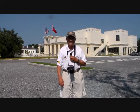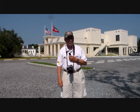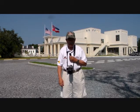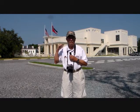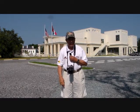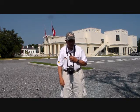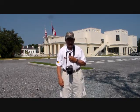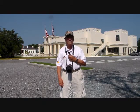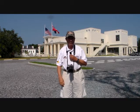This is located in Biloxi, right next to the beach, and was severely damaged during Katrina. At that time, the Presidential Library had been built as well as Beauvoir itself lovingly refurbished. But after Katrina got through with it, the entire buildings had to be reconstructed. The library was completely rebuilt.